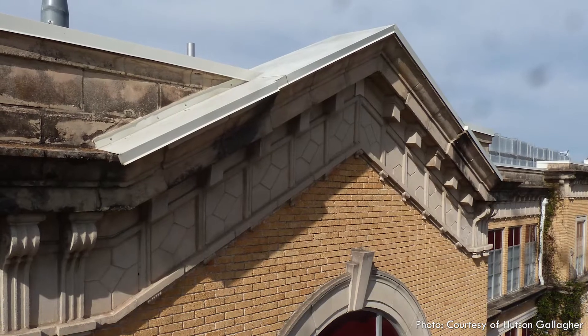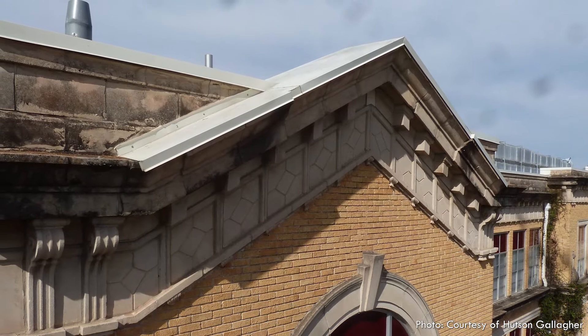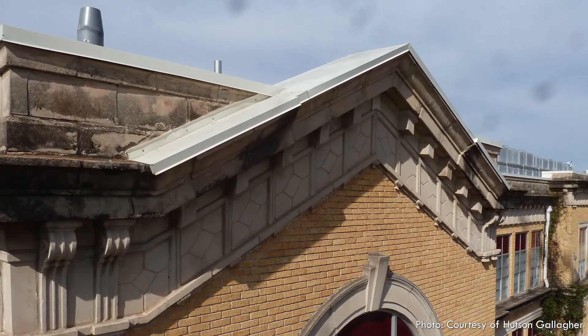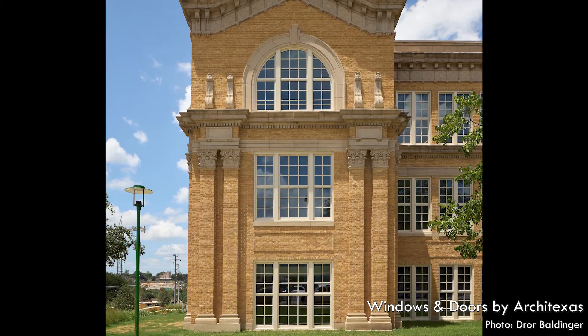Studio 8 Architects, Overland Partners, and Bartlett Kopp General Contractors worked with preservation architects Hudson Gallagher to restore this historic brick, cast stone, and steel windows.